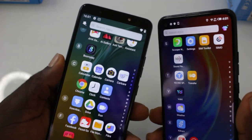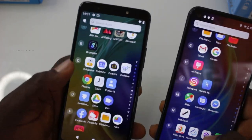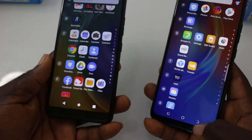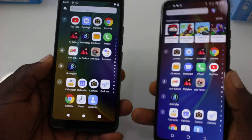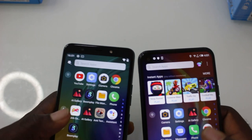The new Tecno Pop 4 is available at a very affordable price of ₦35,000, which amounts to $90 USD. For an entry-level device, it doesn't get any better than this. For the Tecno Spark 5, you will have to add an additional ₦15,000 to the ₦35,000, which amounts to $130.